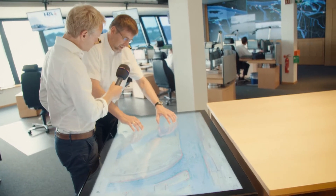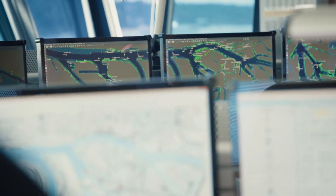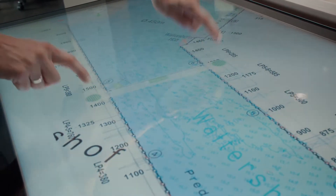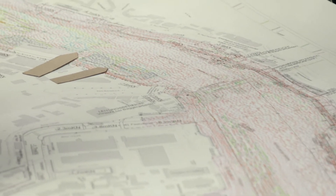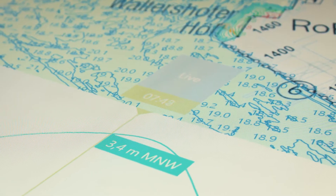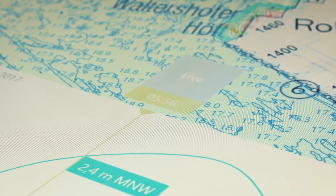Jürgen Wawr, head of the Vessel Traffic Service Center, explains the functionality of the touch table and its advantages compared to the old analog world. In the past, we worked with paper nautical charts with a scale of 1 to 1,000 or 1 to 2,500. They were plotted and then sent via internal mail. Now with the touch table, we have the possibility to get new data transferred to this table every day.